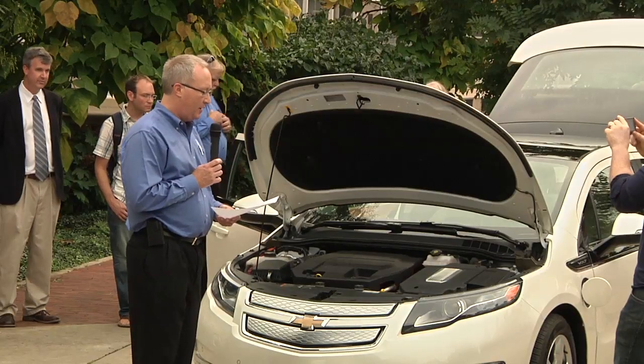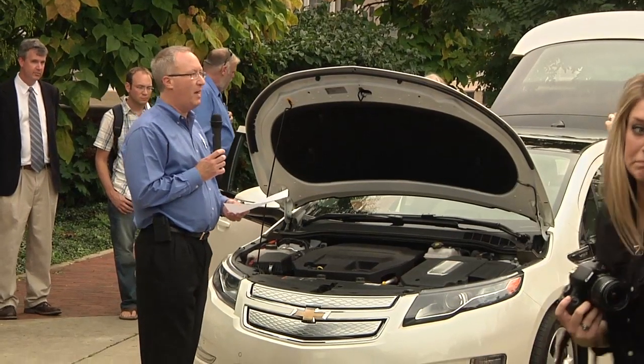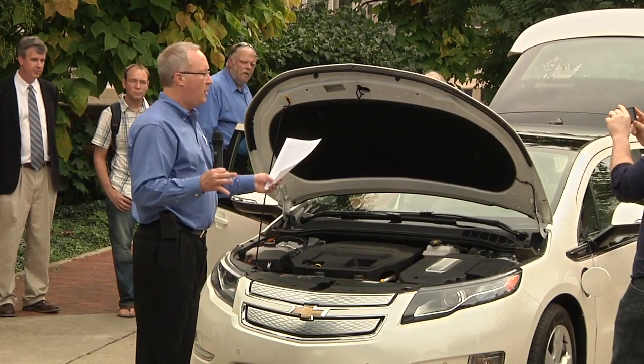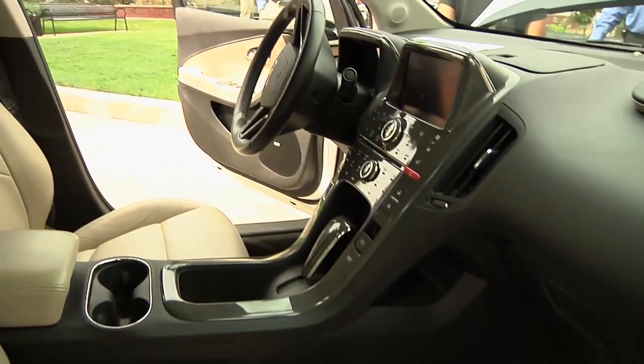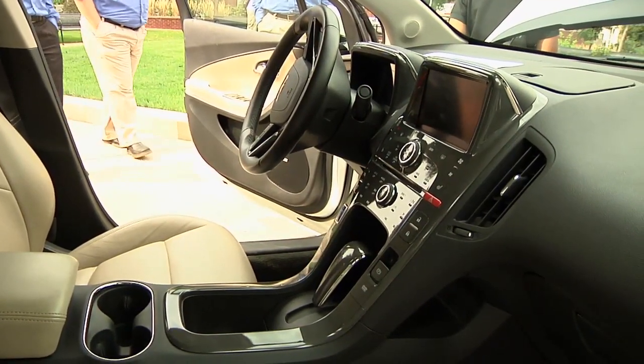General Motors today made an investment in the Center for Sustainability that hopefully will reap benefits for years to come. During a ceremony held at Foundry Park located on the University Park campus, Greg Slusher, engineering group manager for body structures at Chevrolet, on behalf of GM donated a Chevrolet Volt to the Center for Sustainability to further research in sustainable energy.